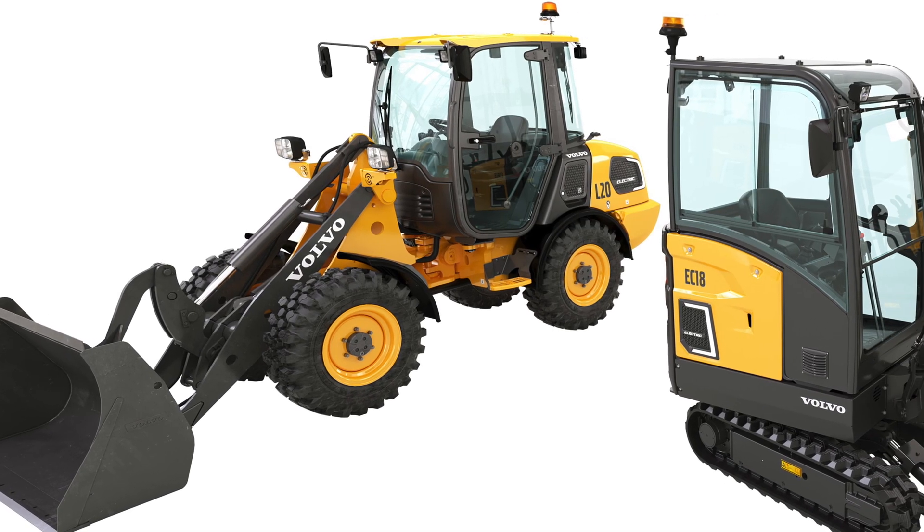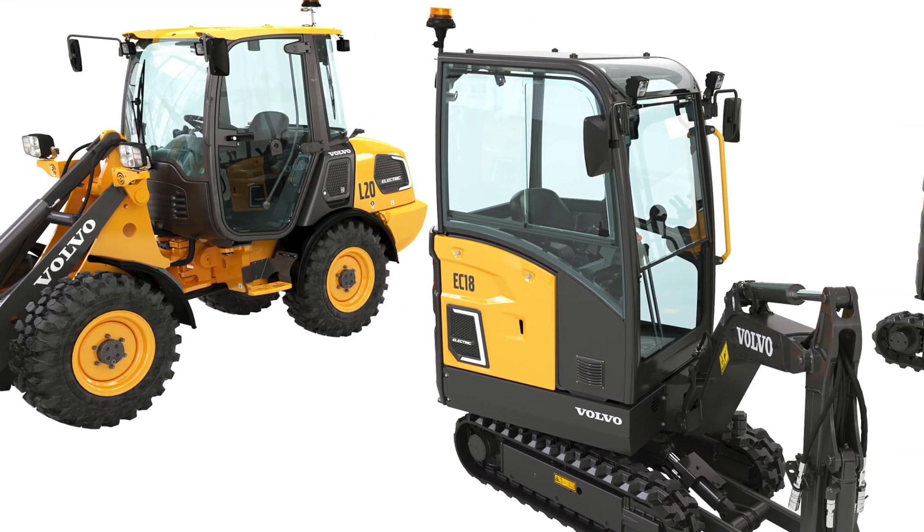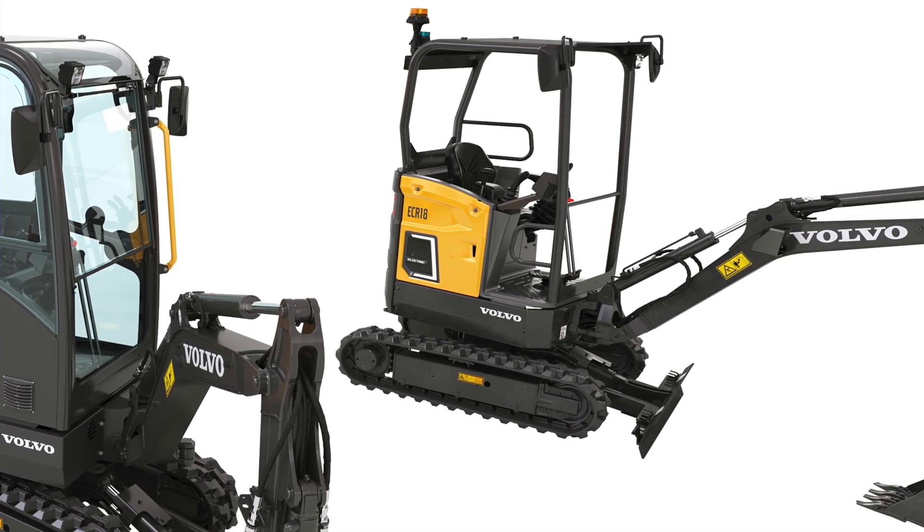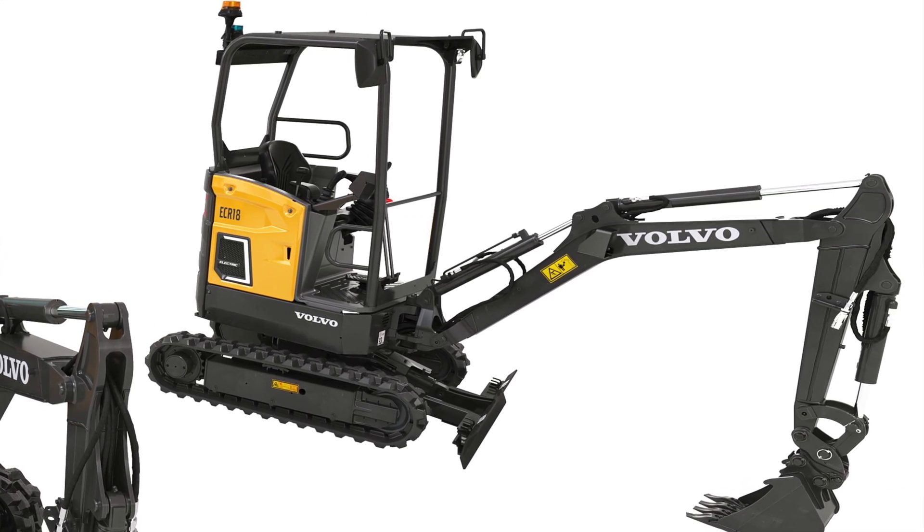The L20 compact wheel loader, the EC18, and the ECR18 compact excavators. We're going to get into the development and field testing of each of these five electric machines, as well as dig into some of their individual details. But before we do that, let's spend a little bit of time talking about the overall details behind Volvo's electric platform.